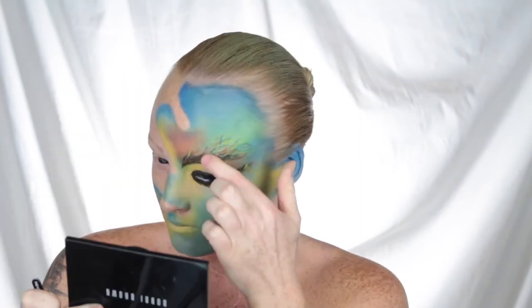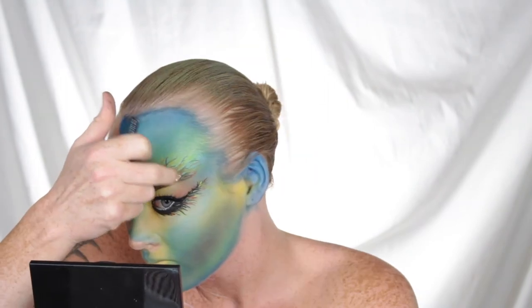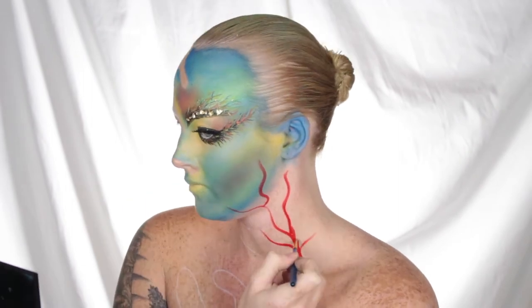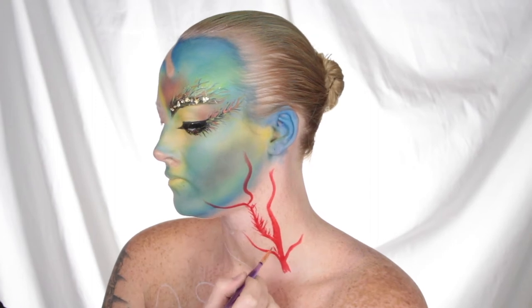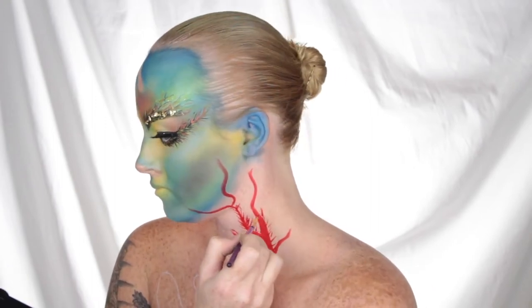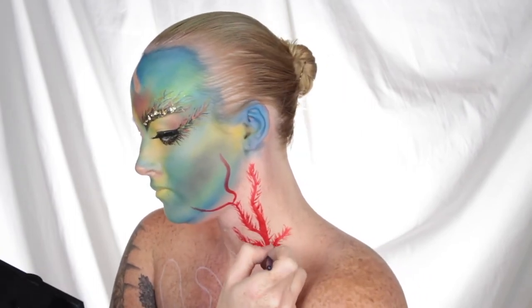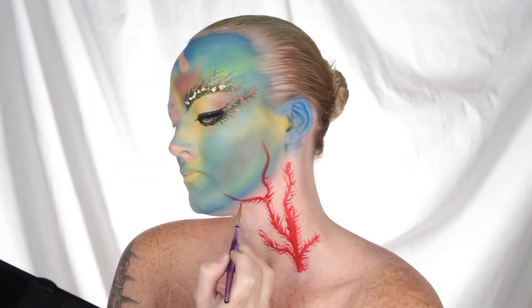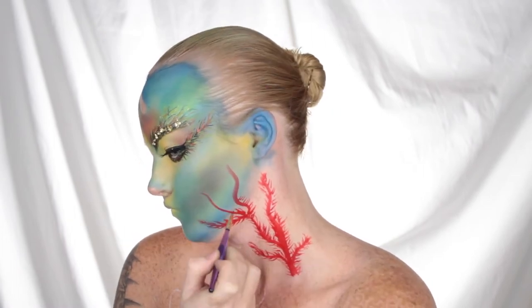I then went ahead and added some gold leaf, just because I wanted a little bit of sparkle. If you're aware of the Great Barrier Reef, you'd know that it can be seen from outer space, so I wanted to incorporate that theme into this look somehow, and that's how I decided to do that. Moving down onto the neck, I decided to create a bright red coral plant — it looks so good with the color contrast on the face. I used a water-activated paint so it would not transfer as I was painting the rest of my chest.